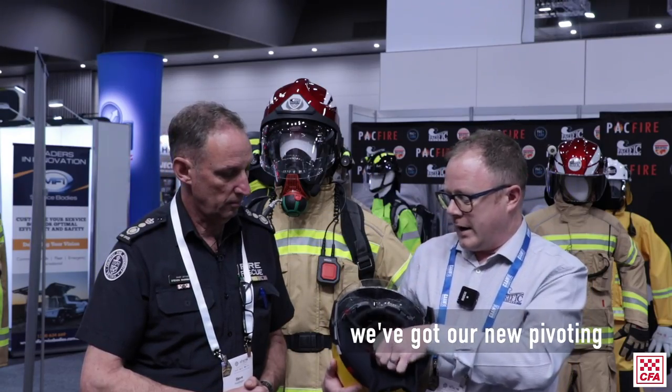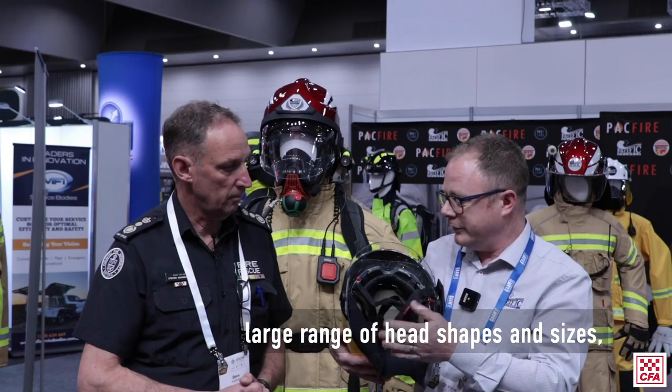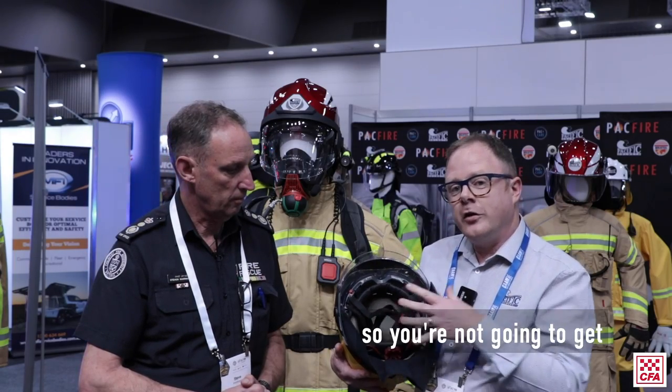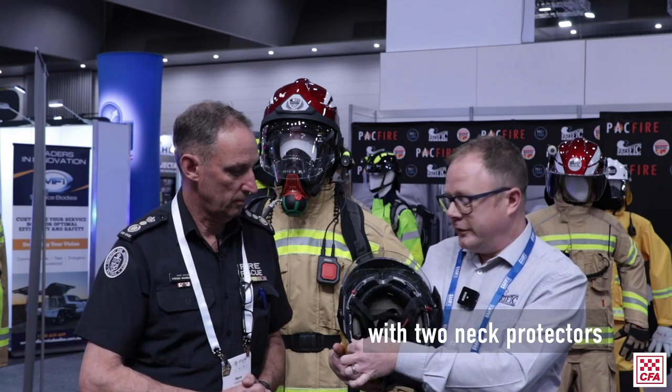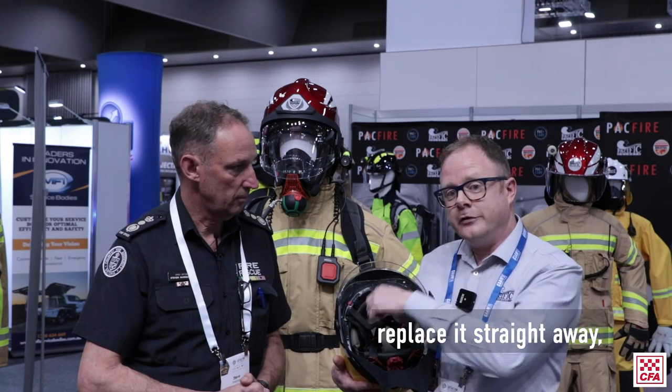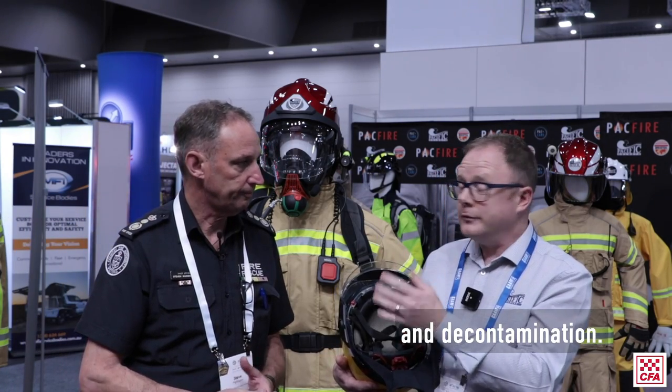For the internal features, there's a new pivoting nape band to accommodate a large range of head shapes and sizes, with global contraction so you won't get pressure points when wearing the helmet — providing much greater comfort. Each helmet comes with two neck protectors so you can launder one and replace it straight away, and the entire cradle can be removed for laundering and decontamination.